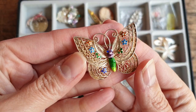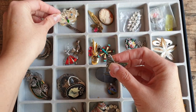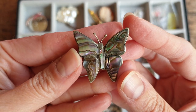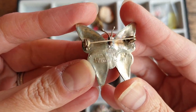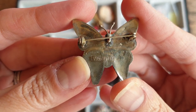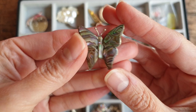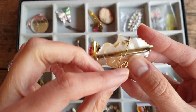Very sweet. Another sterling silver piece — a powershell. It's marked on the back: Mexico. They're in lovely condition, the pieces in here. This is interesting — it's quite an old one. It's got a safety chain.